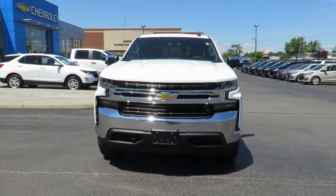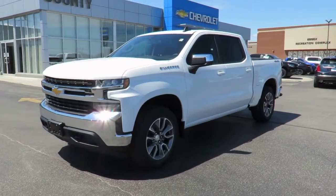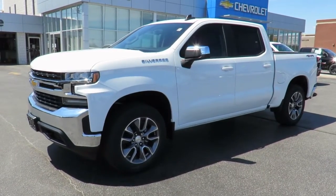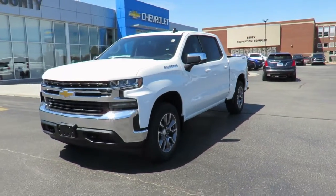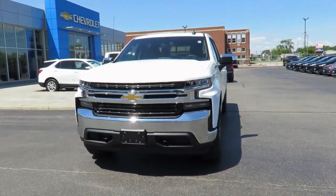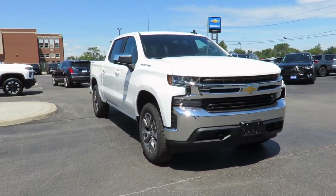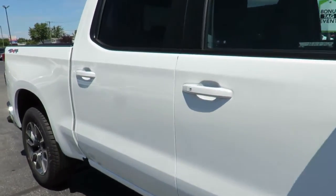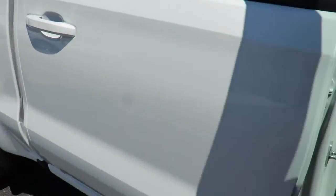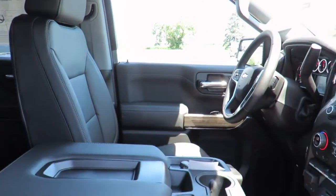Our new vehicles also come with a free one-month trial of OnStar's safety and security plan and 10 years of the OnStar Connected Access Plan. This one-month trial includes the MyChevrolet app, allowing you to lock and unlock your vehicle, remote start your vehicle, check oil life and tire pressure monitors, manage your in-vehicle Wi-Fi, and more, all from anywhere using your smartphone or tablet. With the Connected Access Plan, you will receive OnStar vehicle diagnostics and dealer maintenance notifications to make service scheduling simple.